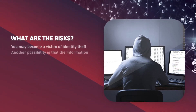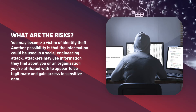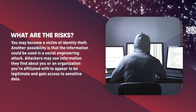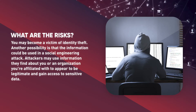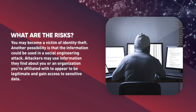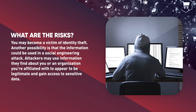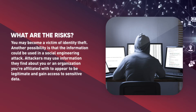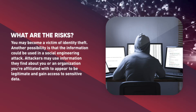What are the risks? You may become a victim of identity theft. Another possibility is that the information could be used in a social engineering attack — attackers may use information they find out about you or an organization you're affiliated with to appear legitimate and gain access to sensitive data. Check out Tutorial 15, Avoiding Social Engineering Attacks, for more in-depth information on this topic.